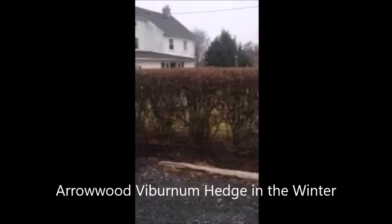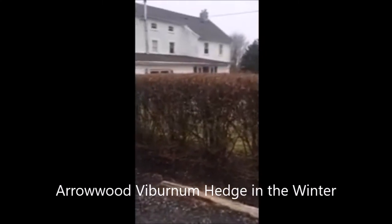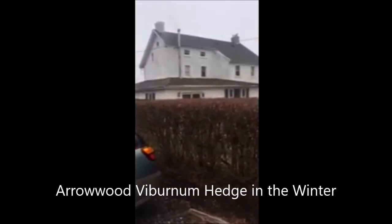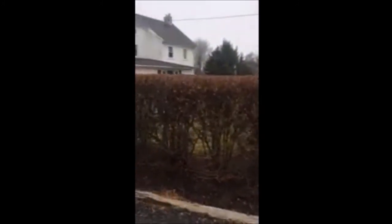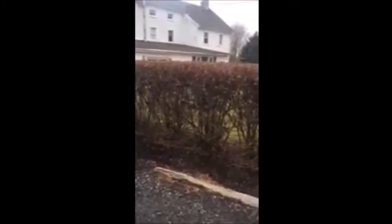This is an Arrowwood Viburnum hedge at one of our tree farms. This is our house on the tree farm, and you can see it makes a real fine hedge — you can barely see through it. This hedge is about five feet high, and as you can see the multiple stems there. You could cut this down to the ground and start it again if you wanted the hedge lower; it would regrow.